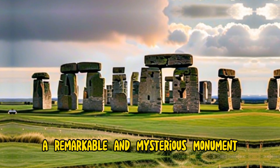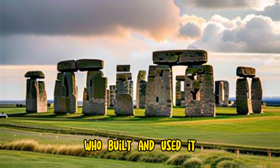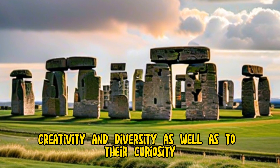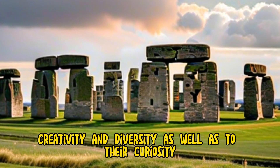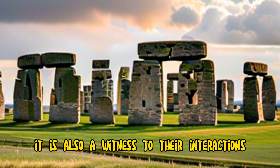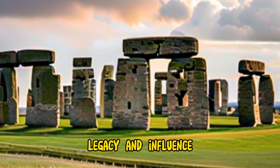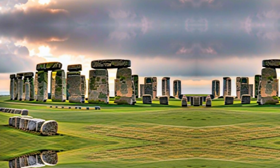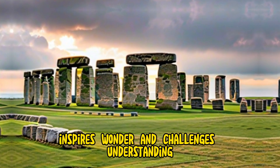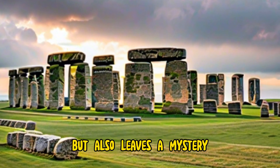Stonehenge is a remarkable and mysterious monument that reflects the culture and history of the people who built and used it. It is a testament to their ingenuity, creativity, and diversity, as well as to their curiosity, spirituality, and ambition. It is also a witness to their interactions, conflicts, and changes, as well as to their continuity, legacy, and influence. It is a monument that invites questions, inspires wonder, and challenges understanding — one that tells a story, but also holds a mystery.